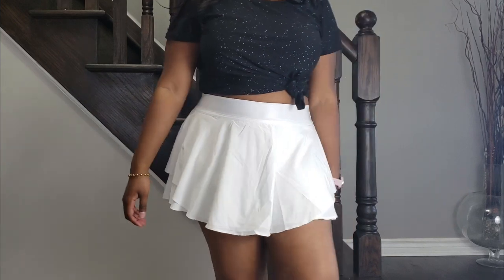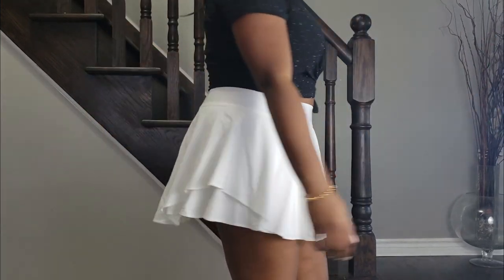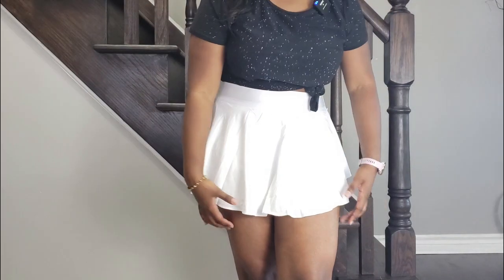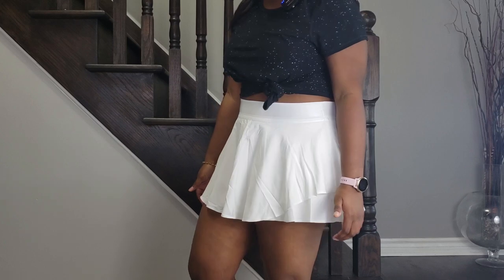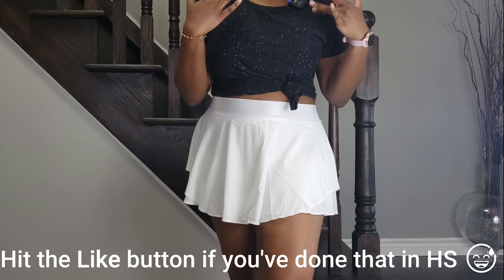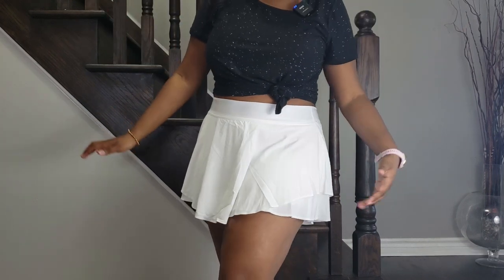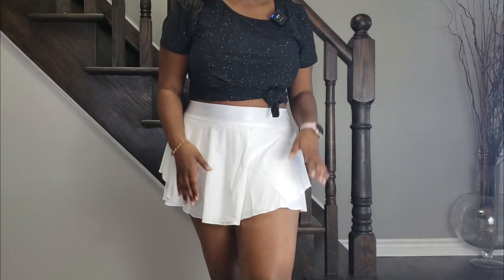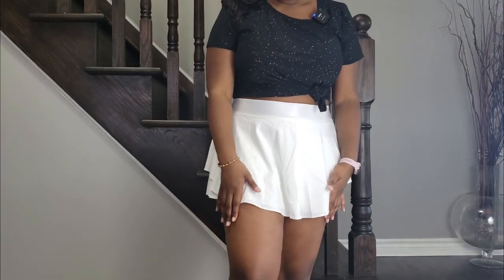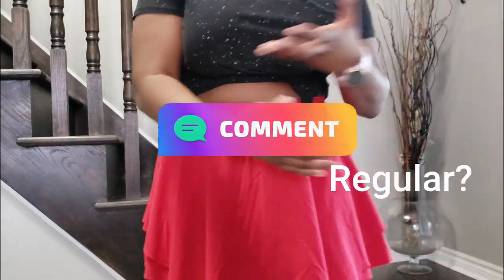Now here we have the Court Rival Skirt Regular length in a size 10, and this is in the color white. As you can see, this one's definitely shorter. I personally don't love the look of this on me — it kind of makes me feel like I'm back in high school wearing something a little too short. I'd recommend this for someone who's maybe five six and shorter, or someone who's taller and looking for a shorter length. I'd love to hear your opinion — what do you think looks better on me, the regular or the tall?